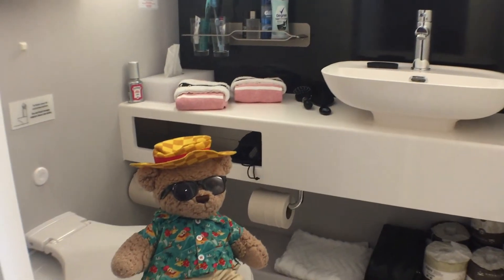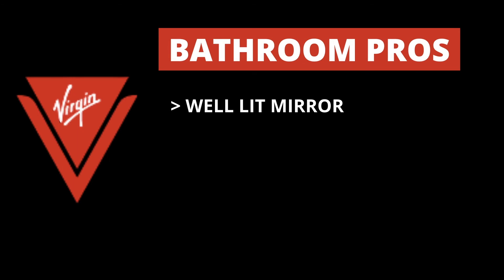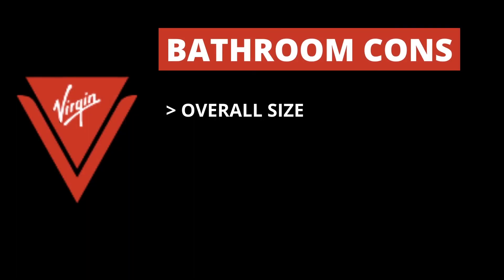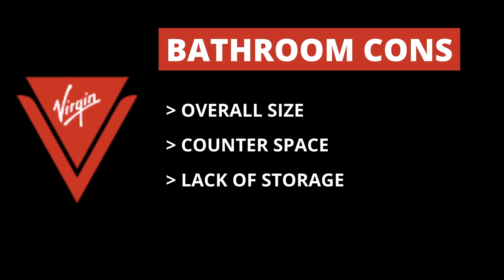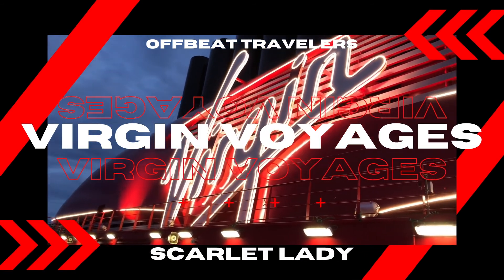Please note there are no electrical plugs in the bathroom. Bathroom pros consist of a well-lit mirror, a large shower, and excellent shower wand pressure. Bathroom cons consist of the overall size being small, the lack of counter space, and the lack of storage. Let us know what you thought of the bathroom in the comments below.